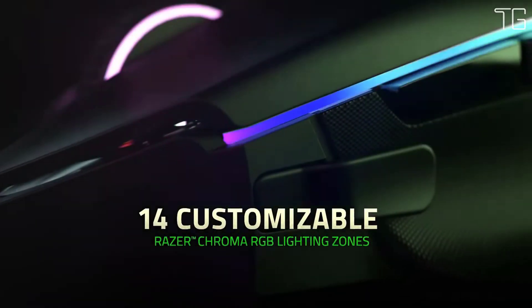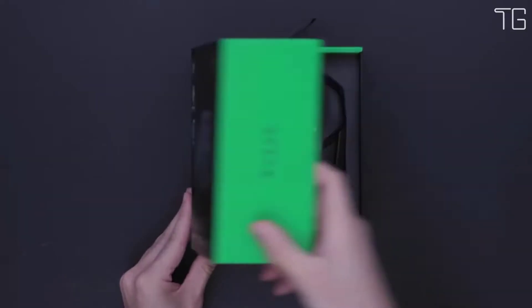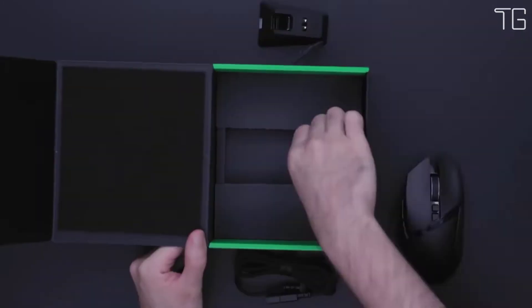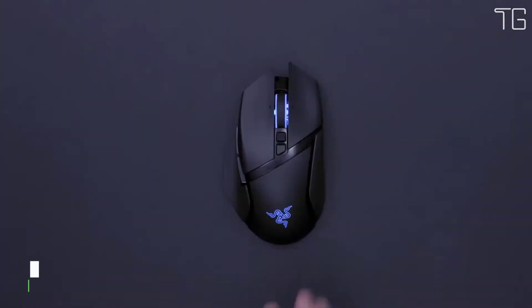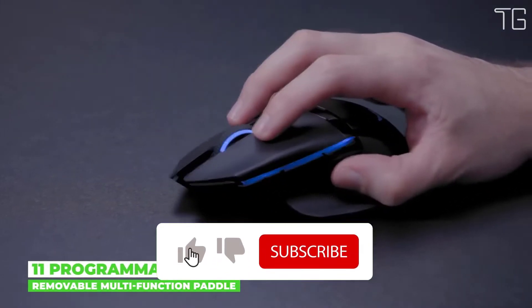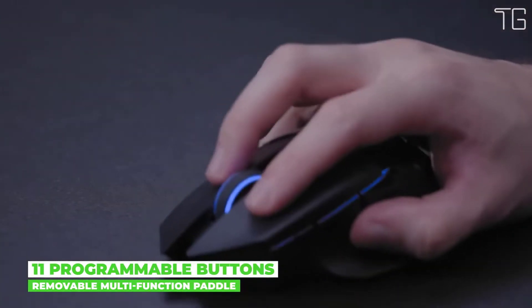25% faster than any other wireless technology available, you won't even realize you're gaming with a wireless mouse due to its high-speed transmission, lowest-click latency, and seamless frequency switching in the noisiest, data-saturated environments. Improved wireless power efficiency keeps it running at peak performance for up to 100 continuous hours.